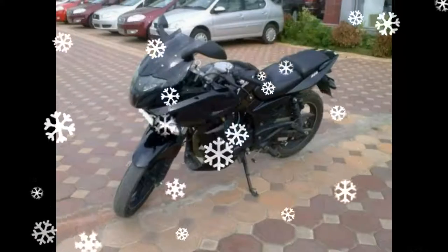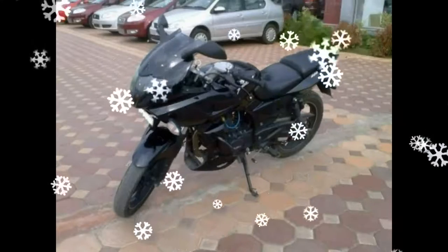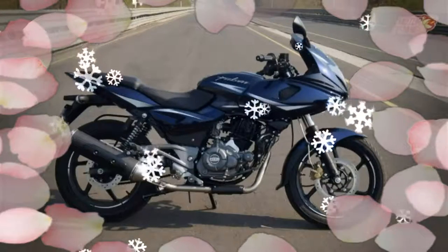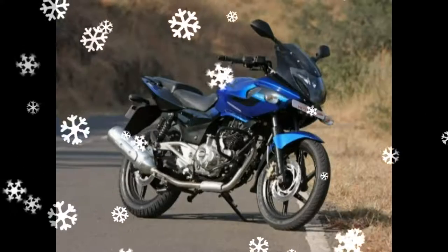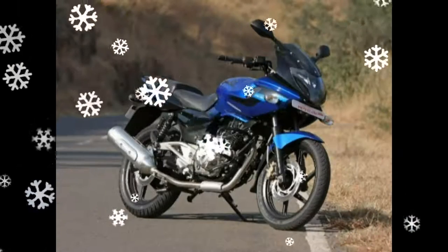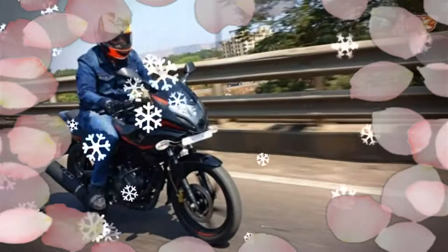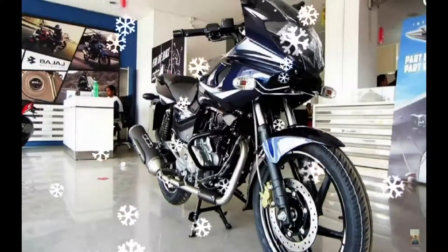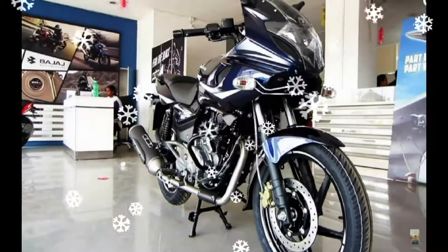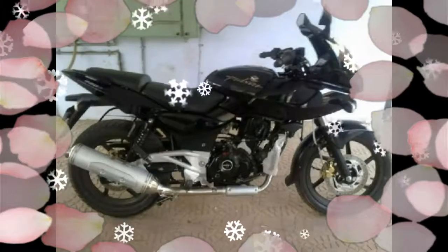The 2017 Bajaj Pulsar 220F gets an update in its styling. It gets new graphics all over. The 2017 Bajaj Pulsar 220F has the same set of alloys; however, they now have color-coded taping on them. The 2017 Bajaj Pulsar 220F uses the same twin rear suspension.